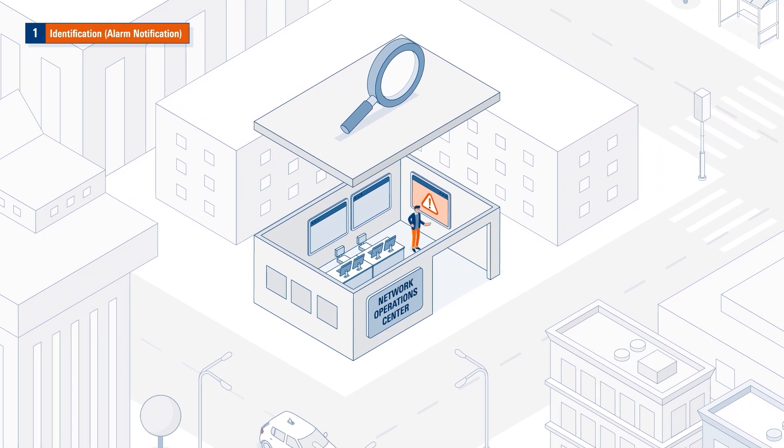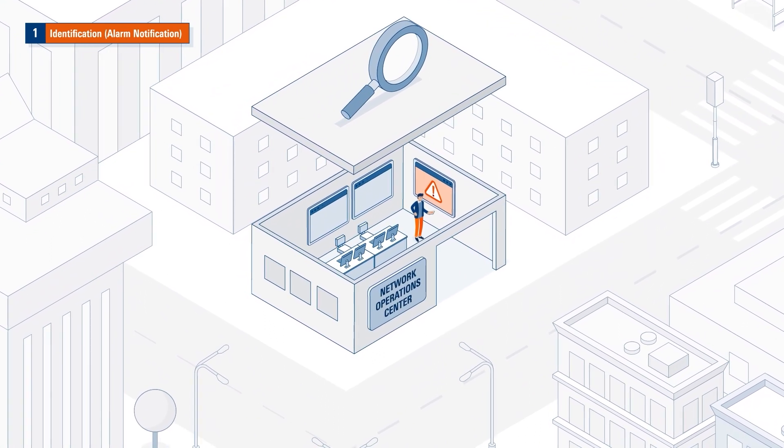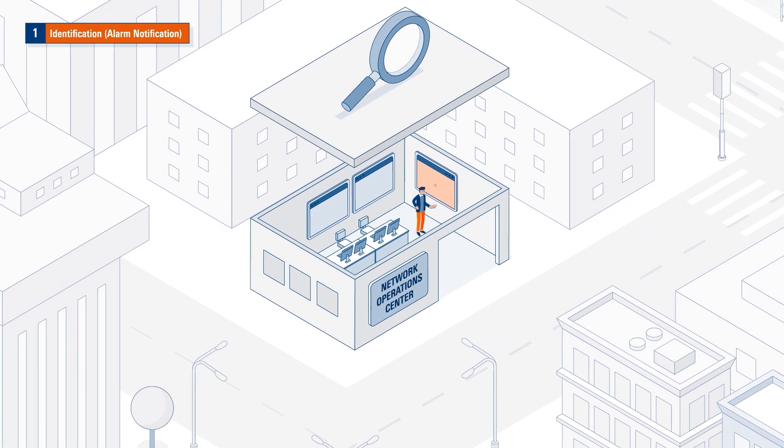The team now checks for internal network problems caused by intermodulation, corroded or broken parts, or external interference.